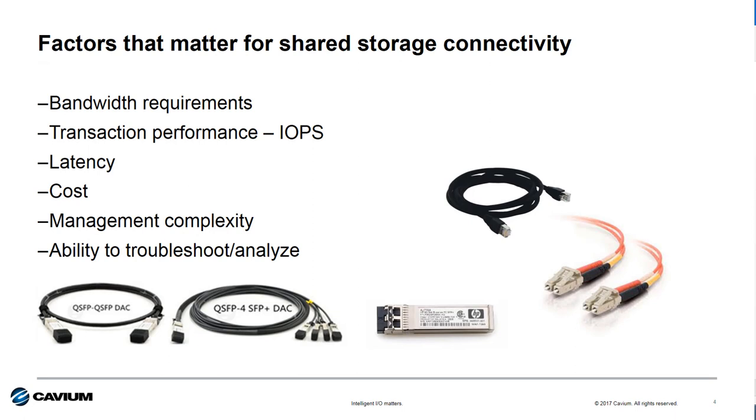When talking to customers about shared storage connectivity, there are several factors to consider. There's no one-size-fits-all answer. But when it comes to iSCSI versus Fiber Channel, each protocol has different capabilities when it comes to things like bandwidth, transactional performance, or latency. The same is true from a cost, manageability, and diagnostics perspective as well. The real question is how does your customer prioritize these? That's where you need to start.